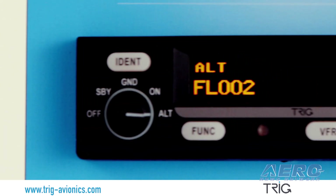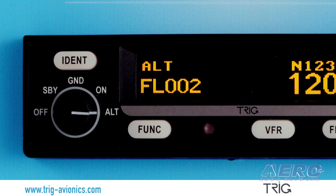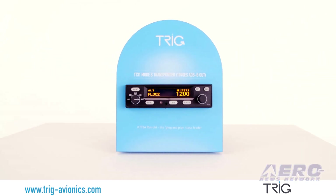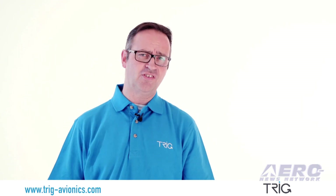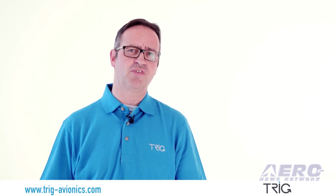ADS-B out requires a compliant position source. With our TT-31, you can use Garmin's popular GNS or GTN WAAS navigator or a Trigg TN-70 unit. Trigg has a free FAA STC covering 650 aircraft types.